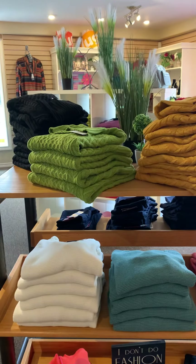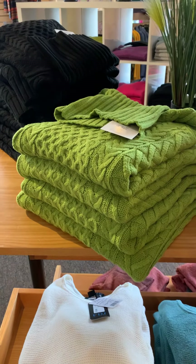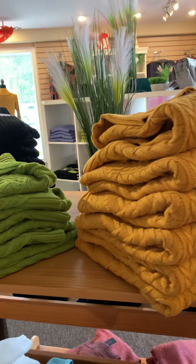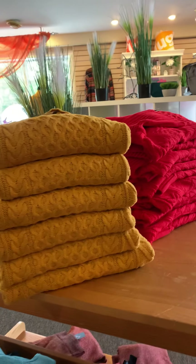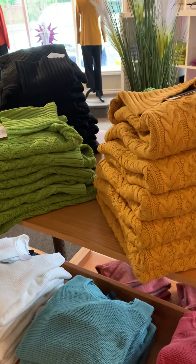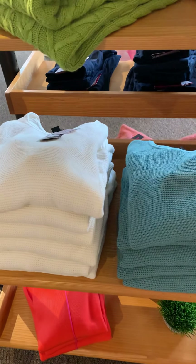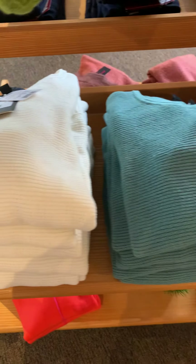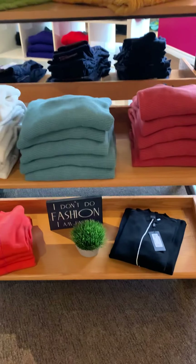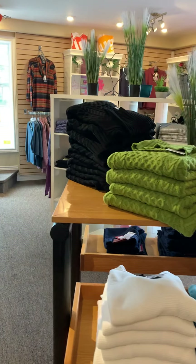We have new arrivals from FDJ French Dressing, Alice and Sherry. Check out these gorgeous 100% cotton cable knits from Alice and Sherry — love the green, the mustard, red, and of course this particular sweater also comes in black, which is absolutely gorgeous. We have another 100% cotton sweater here from FDJ French Dressing, just a really nice round neck style in gorgeous colors.